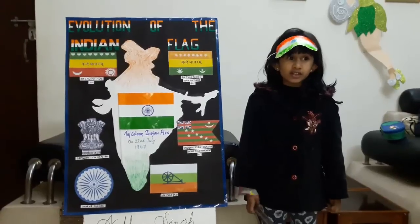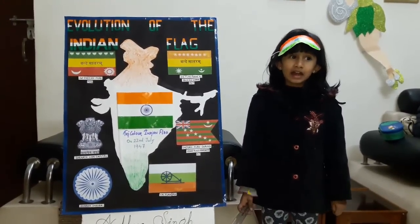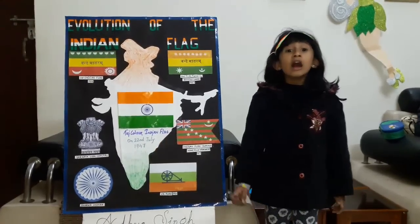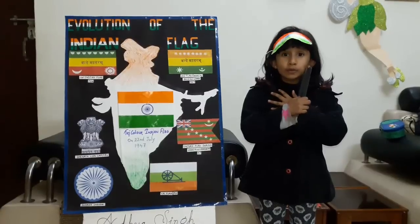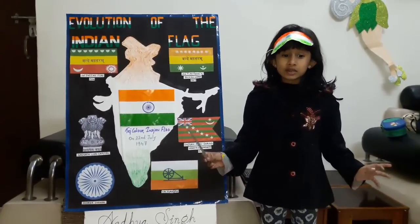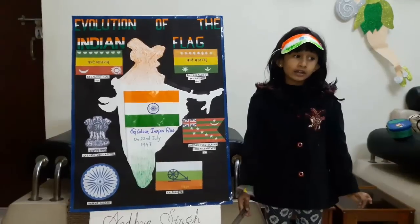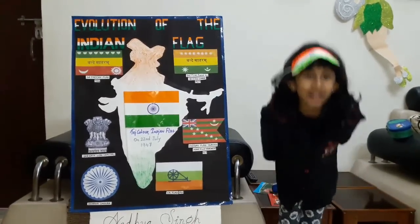The Dharma Chakra has 24 spokes which depict the wheel of the law in the Sarnath Lion Capital made by Emperor Ashoka. The Chakra intends to show that there is life and movement, and death in stagnation. Over the last five decades, several people laid down their lives to keep their tricolor flying in its full glory. Thank you.